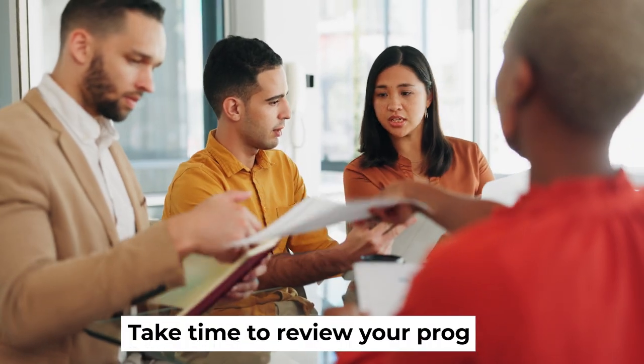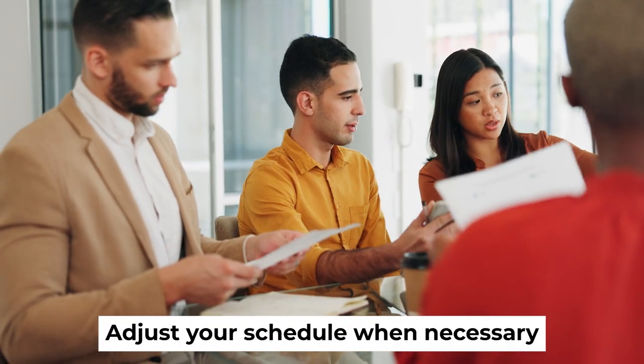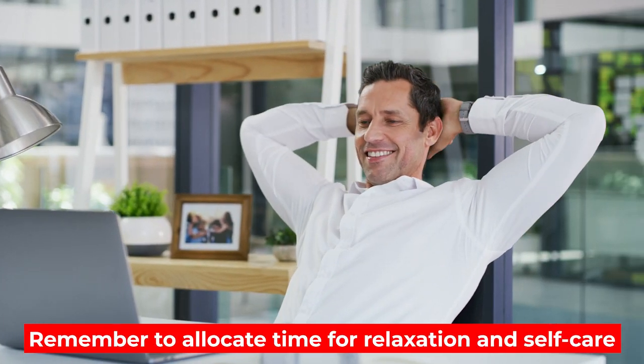Technique number five: regular review and adapt. Take time to review your progress, adjust your schedule when necessary, and remember to allocate time for relaxation and self-care.